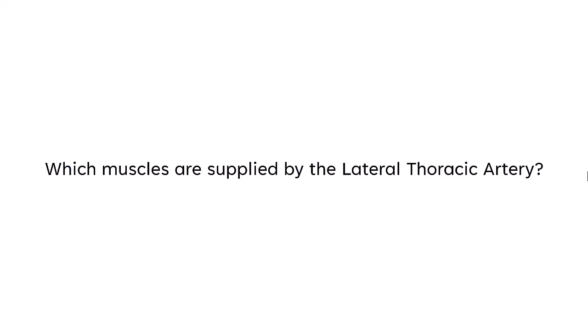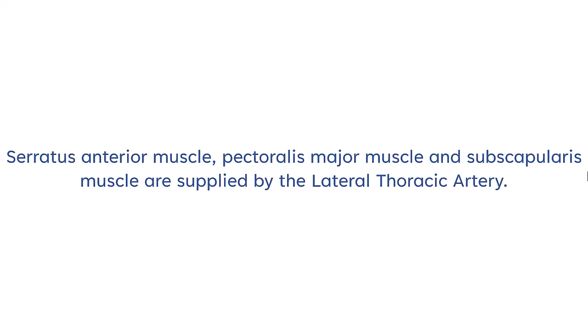Which muscles are supplied by the lateral thoracic artery? The serratus anterior muscle, pectoralis major muscle, and subscapularis muscle are supplied by the lateral thoracic artery.